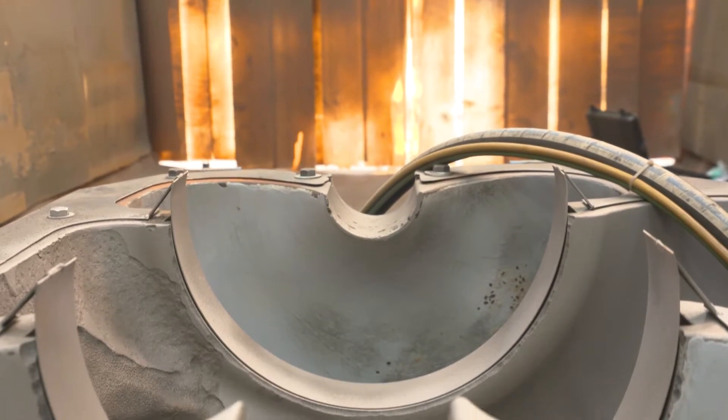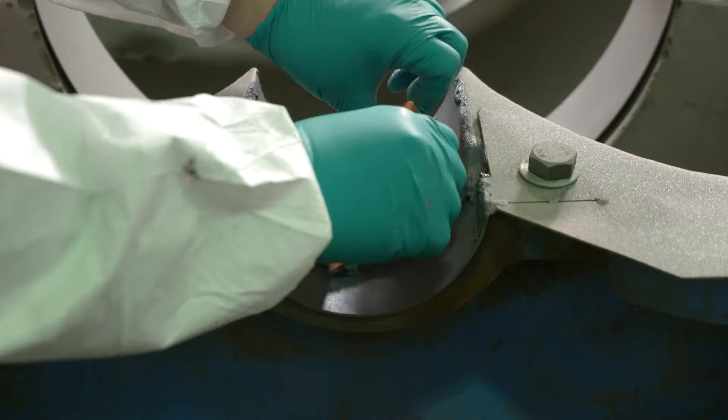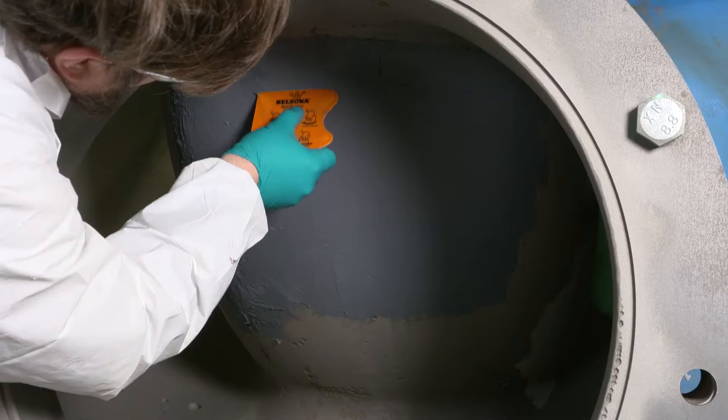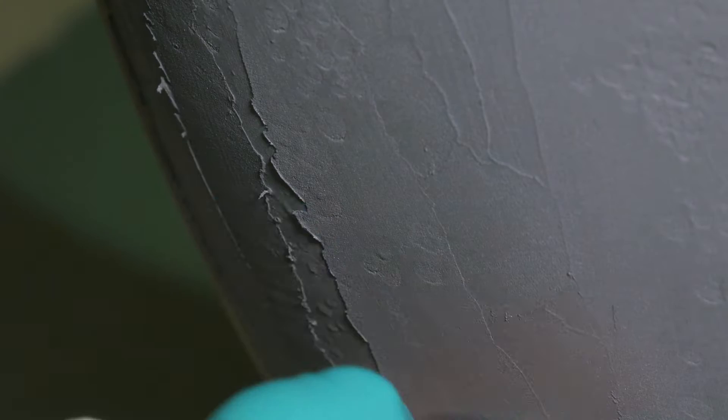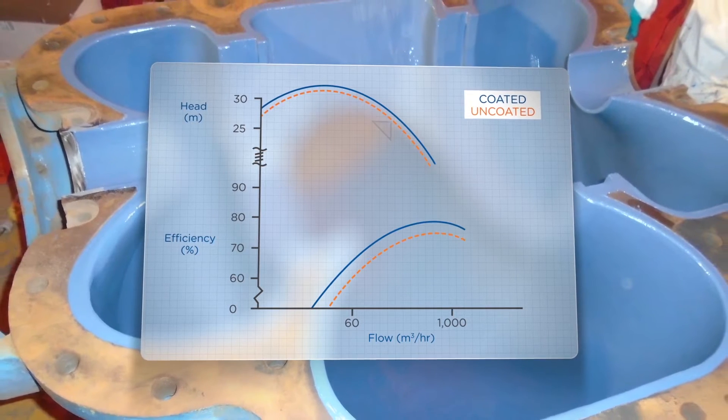Similarly, deteriorated pumps can be restored to their original profile and coated to enhance energy saving and longevity. In fact, efficiency improvements of up to 20% can be recorded on deteriorated pumps and up to 7% on brand-new equipment.